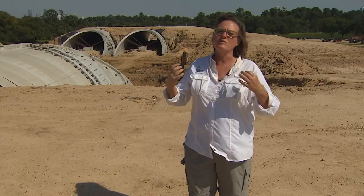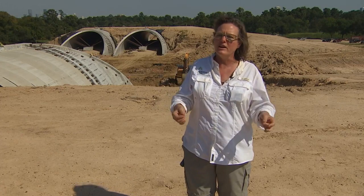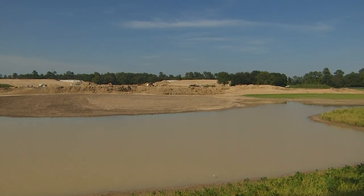This will help put Houston on a map more than it is today for green winning over gray. There's nothing like it that we have identified that exists in the world. I'm Lauren Tallarico, KHOU 11 News.